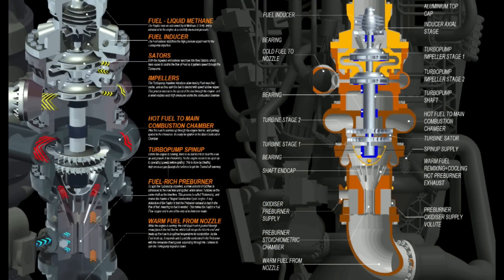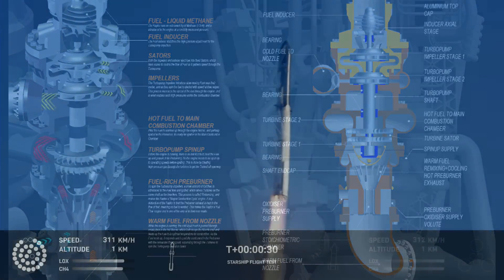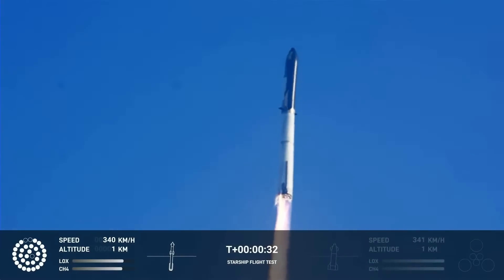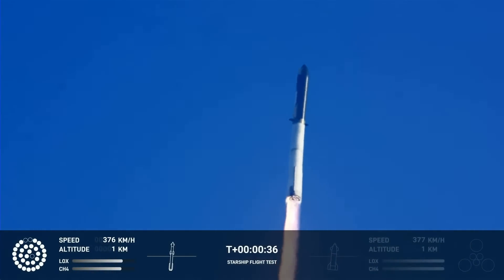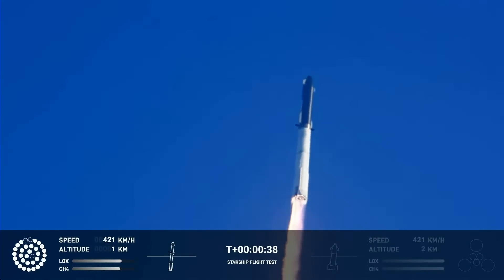I would like to make a suggestion. Perhaps rather than try to flip to separate, shut down the booster, disconnect the clamps, and fire one turbo pump system only — the methane side — in a few of the engines, creating a hot gas thruster effect to move the Starship away from the booster. The booster can then start its flip back, and Starship can fire up its six engines sequentially, obviating the need for this high-stress flip separation.